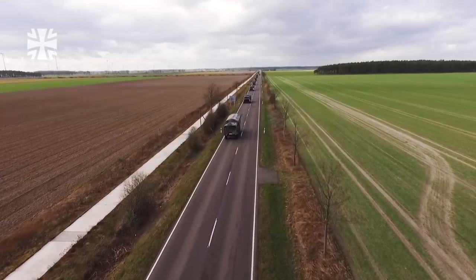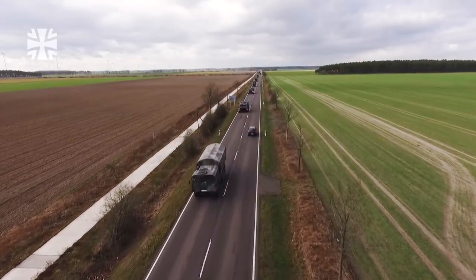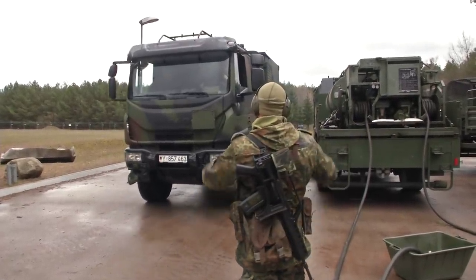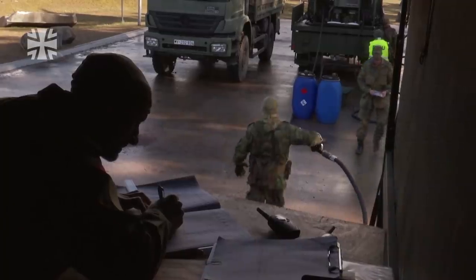The convoy makes good progress. Soon it will be time to refuel. For most vehicles, a civilian petrol station won't do. That's where the logistics soldiers come in.